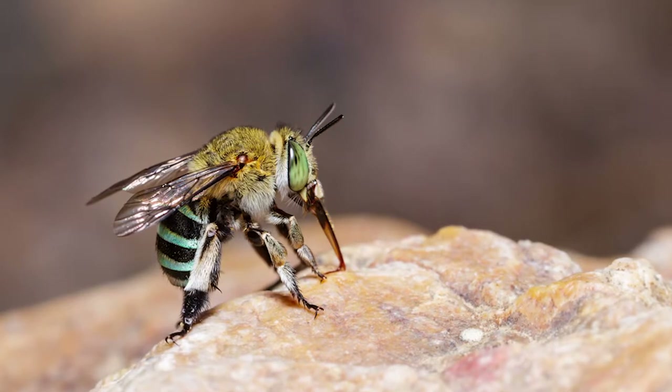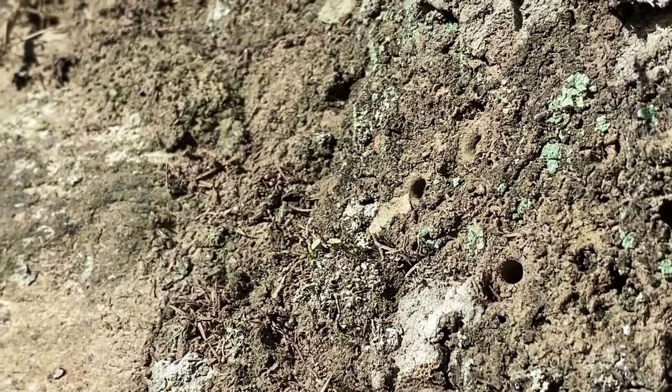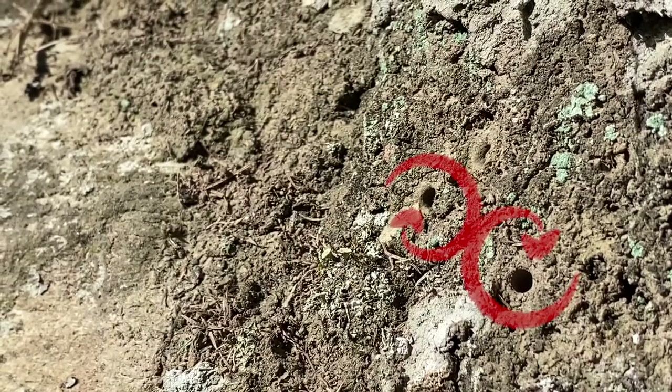They are smaller than honeybees, and they also like to live singularly in burrows, not in big social colonies at all.